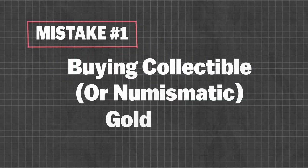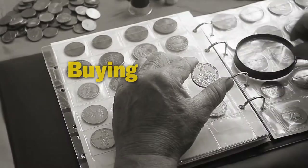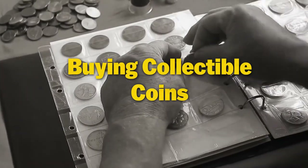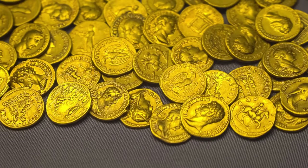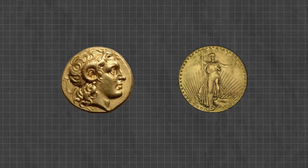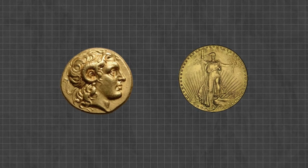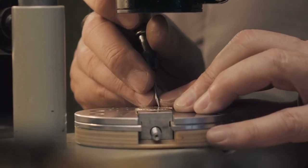Mistake number one: buying collectible or numismatic gold coins. One of the biggest mistakes a new investor to gold can make is buying collectible coins. Collectible or numismatic gold coins include historical and rare coins used as money — everything from ancient and medieval gold coinage to the St. Gaudens Double Eagle coin, arguably the most famous coin of all time, other pre-1933 U.S. gold coins, and proof coins not intended for circulation.